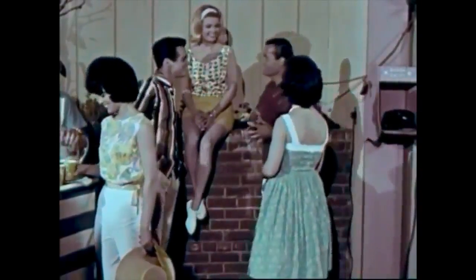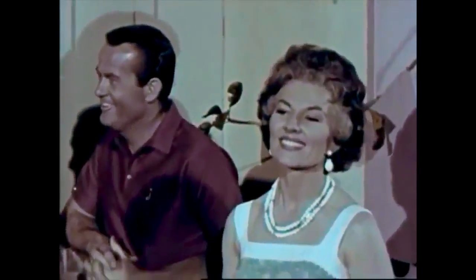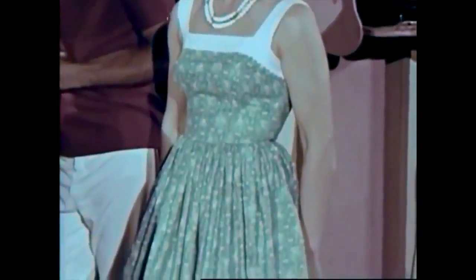Mother likes the California sunback fashion so popular today. Along with accessories styled in California, she's selected a square neck sunback with wide white piqué trim framing the neckline. All of these are available at Montgomery Ward.